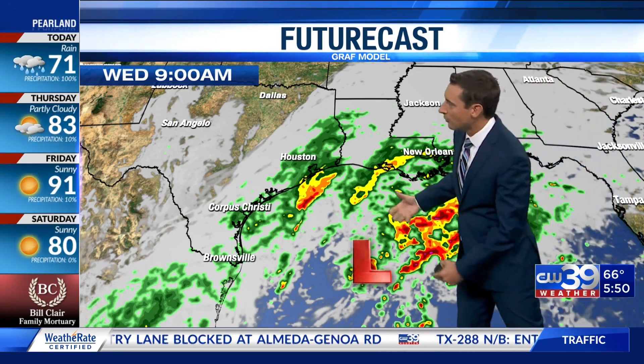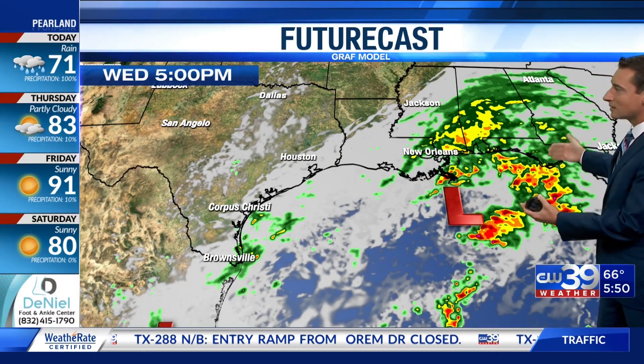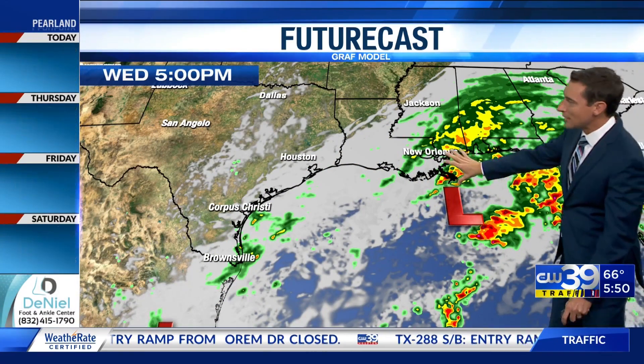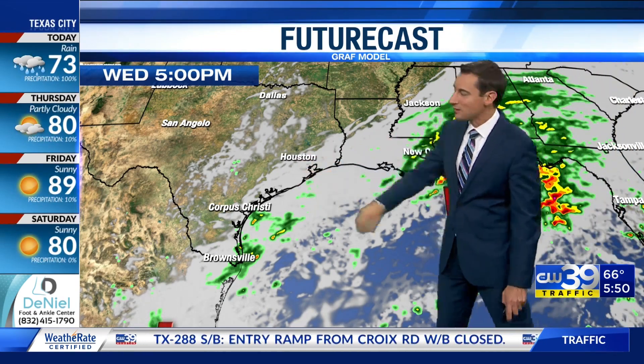We've got this low in the Gulf that's helping to churn up a lot of the rain that we see around here now. But this is shifting pretty quickly to the east. You can see by this afternoon, a lot of this is east of the Mississippi. We've got the clouds kind of lingering today, but a lot of the rain this afternoon will be gone.